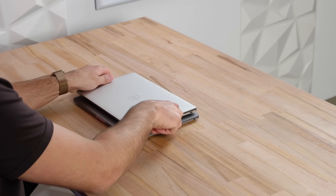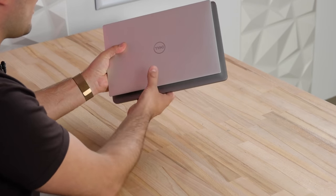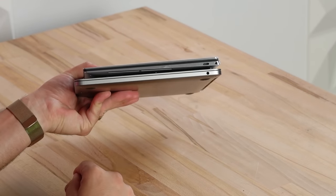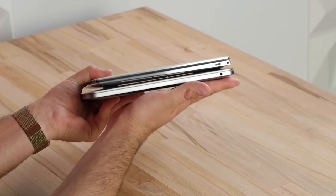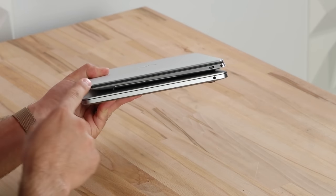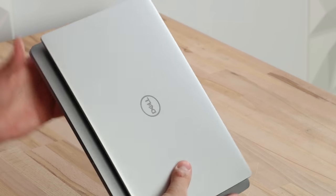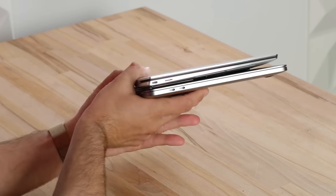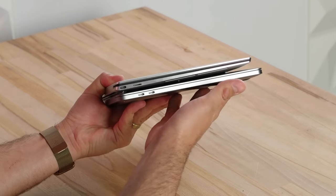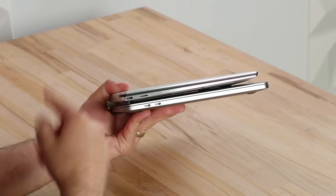Now let's close these up and look at the exteriors. This is where Dell really excels - we have the super slim design, not as wide, not as long, it's very compact even though the display is identical in size. As far as thickness, they are very similar - the Dell is sloped more like the MacBook Pro, a slate design that makes it slightly more comfortable for your wrists when typing. As far as ports, we have two Thunderbolt 3 ports on my model of the MacBook Pro, and all of the Dells only have two Thunderbolt 3 ports, but they also have a headphone jack and a micro SD card slot.